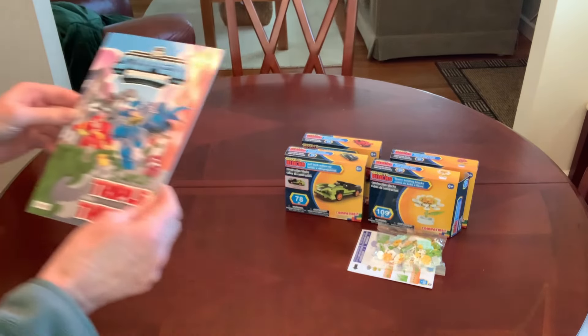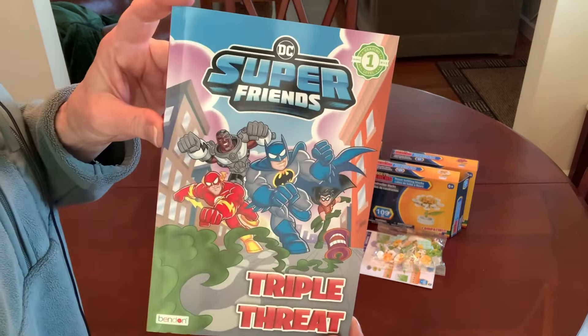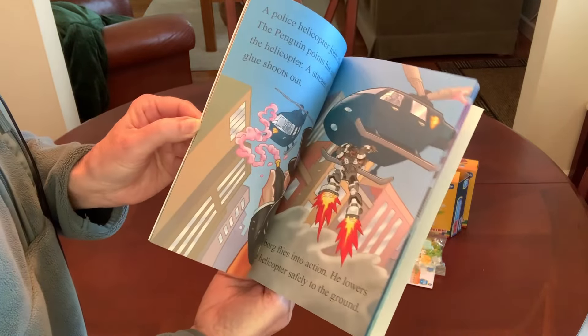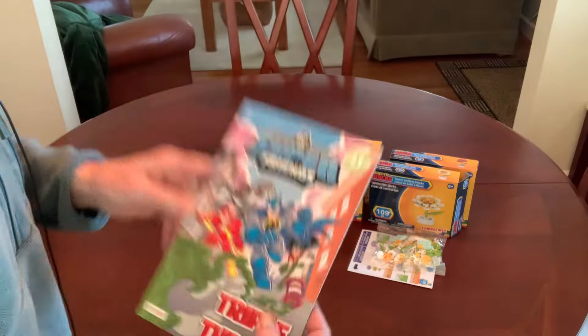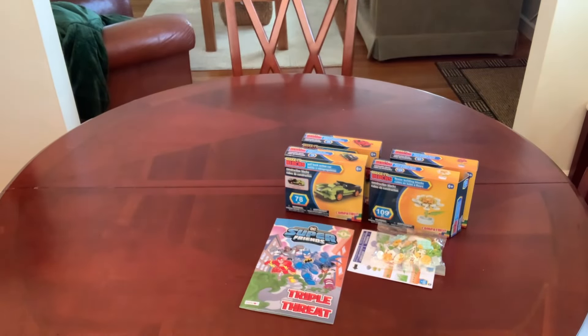I picked up a DC Friends reading level one book — this is the one I liked best for a DC Heroes shoebox I'm putting together for a five to nine year old boy. They also had Batman, Wonder Woman, and another Super Friends.